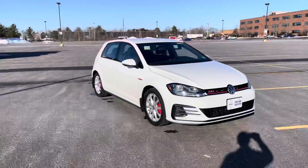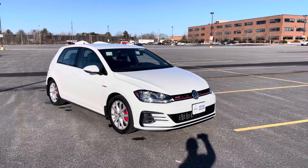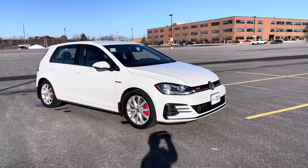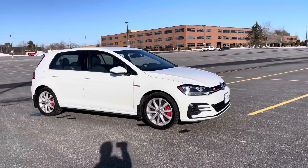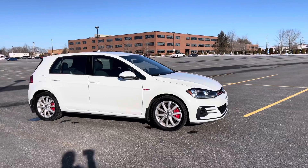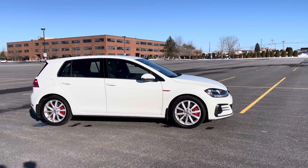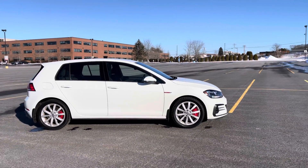Hey guys, Heather here from Portland Volvo with a 2020 Volkswagen GTI in white with a plaid black and red interior to match those red calipers. This is a front-wheel drive with a six-speed manual transmission — hashtag save the standard.